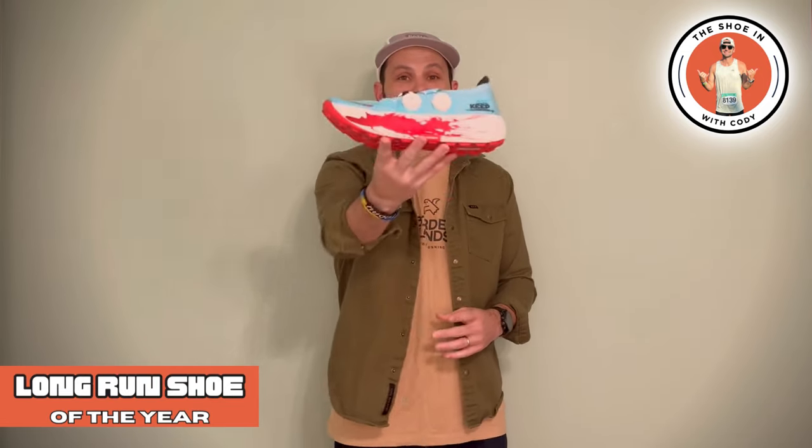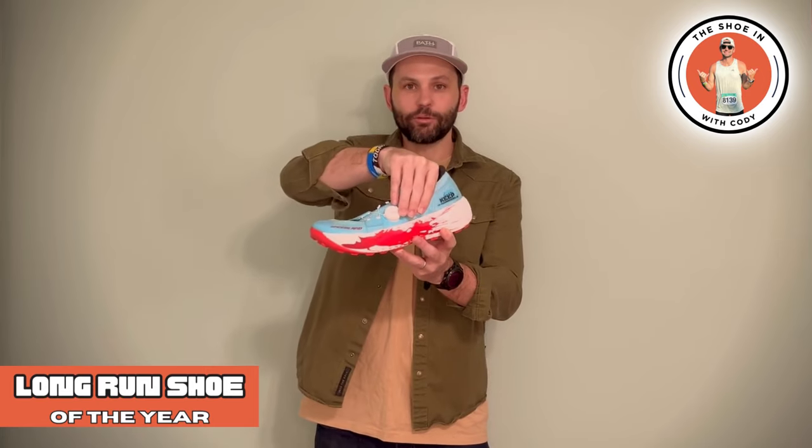The first award up is the long run shoe of the year, and we're giving it to the Speedland PGH, or the Cam Haines Commission. This shoe is made for those long runs out on the trails when you do not care about the pace — go four, five, six-plus hours. This foam is fantastic, this upper is super comfortable. I gave it to the PGH over the Tams because of the updates they made. I like the dials a little bit better.